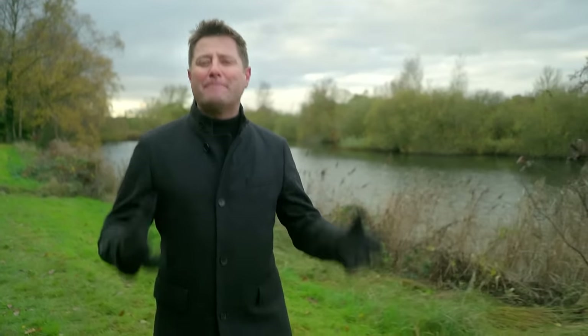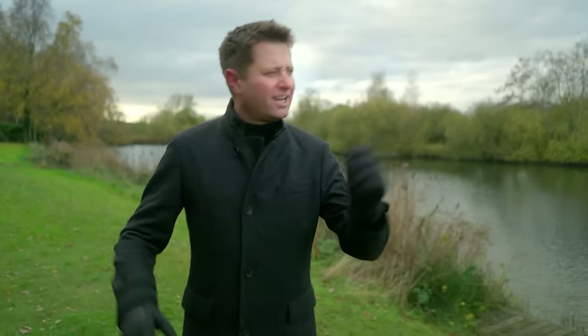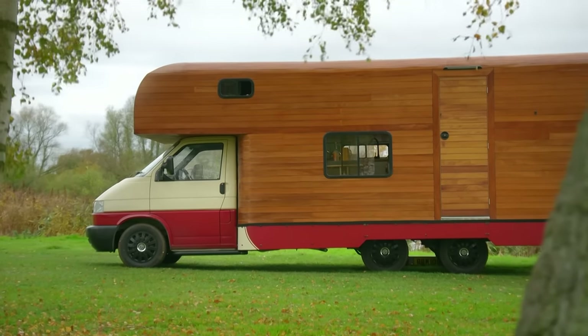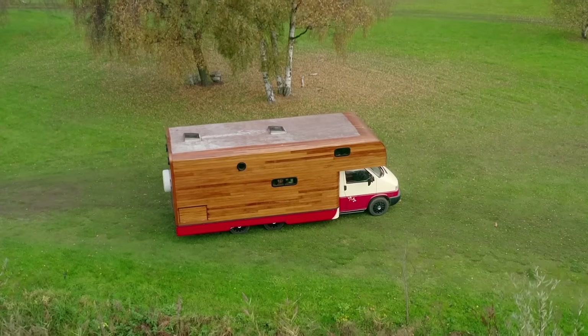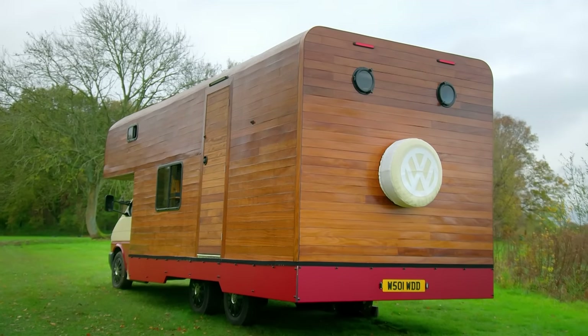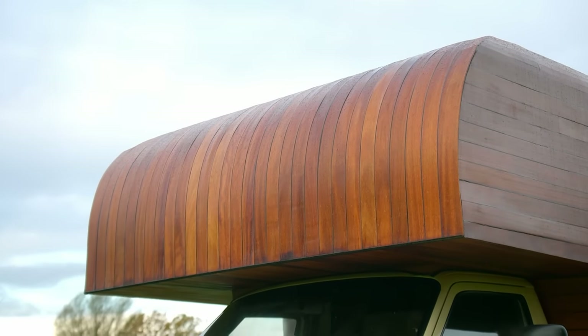Over the years on Amazing Spaces, many motorhome conversions have been featured, but none as unique and challenging as this one. Returning to see the finished van, the time James spent on the exterior is time well spent. The iroko cladding is stunning — cool curves and a sleek finish that's truly magnificent.